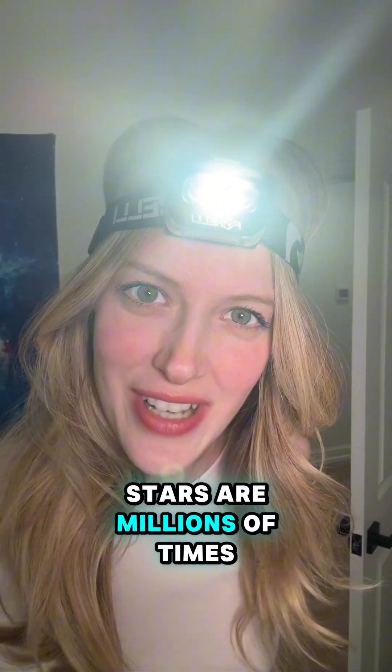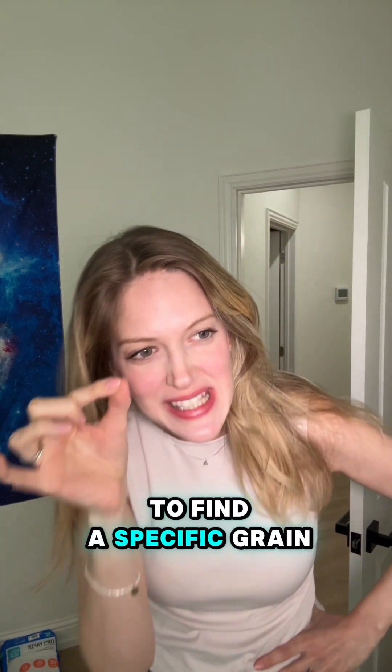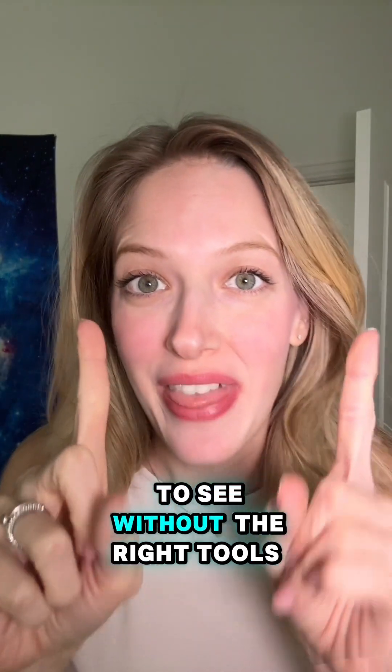However, stars are millions of times brighter than the planets they host. To try to find a distant planet is kind of like trying to find a specific grain of sand on an entire beach. Impossible to see without the right tools.